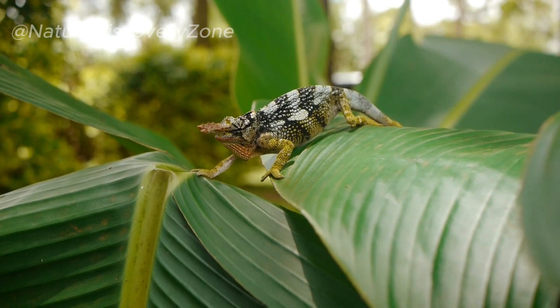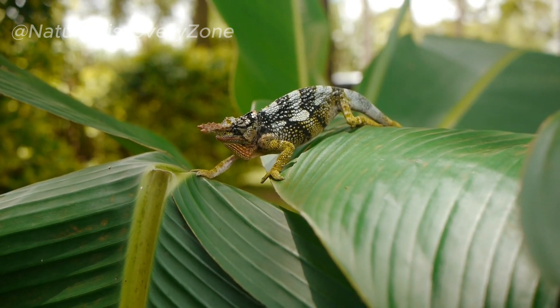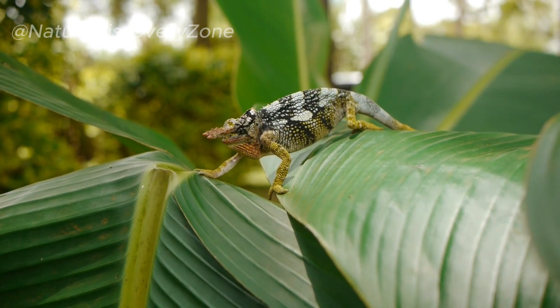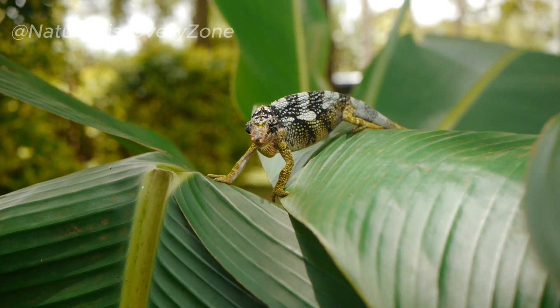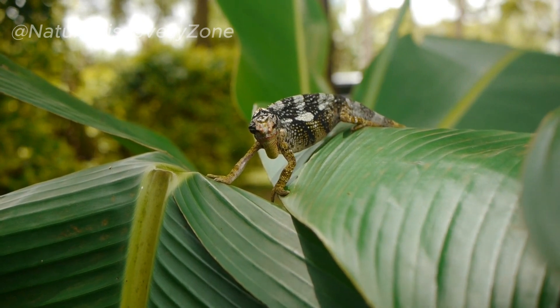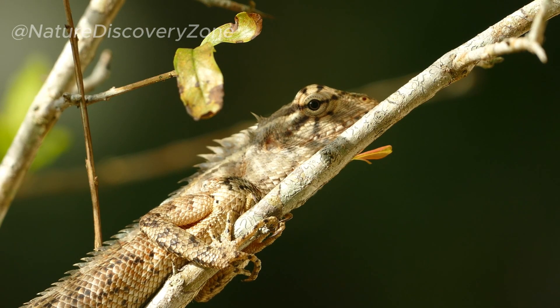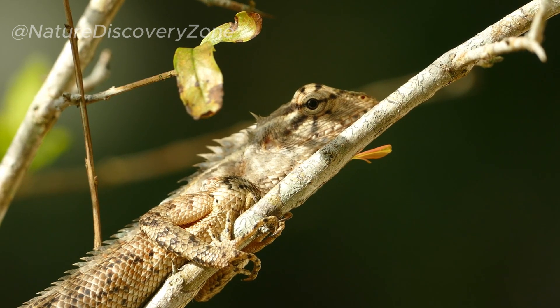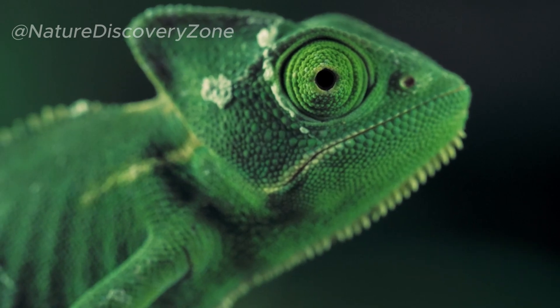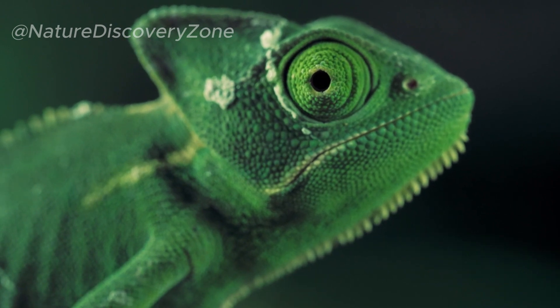Chameleons utilize their color changes as a means of communication, particularly during social interactions and mating rituals. One of the primary functions of color changes is to convey their emotional state. Bright and vibrant colors, such as intense greens, blues, or yellows, often indicate excitement, aggression, or dominance. Conversely, darker or duller colors may signal submission or a calmer state. By altering their coloration, chameleons can visually express their mood to other individuals.